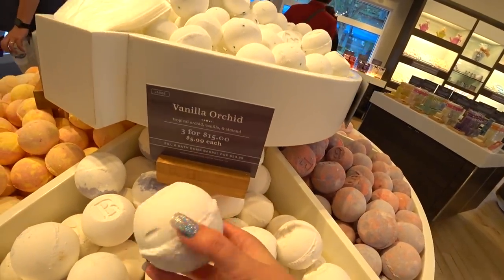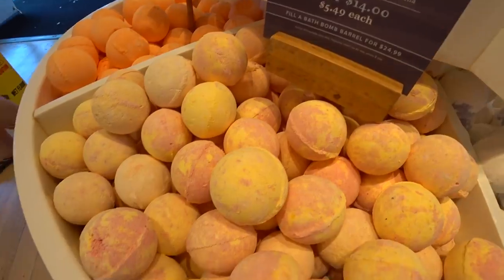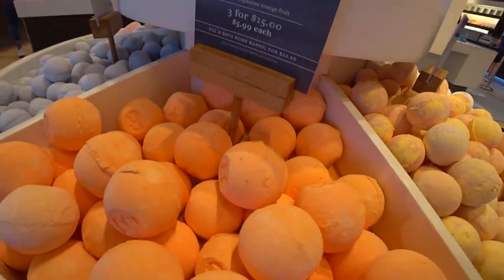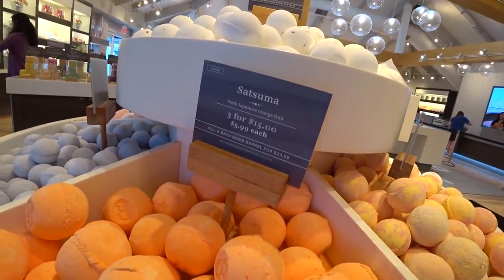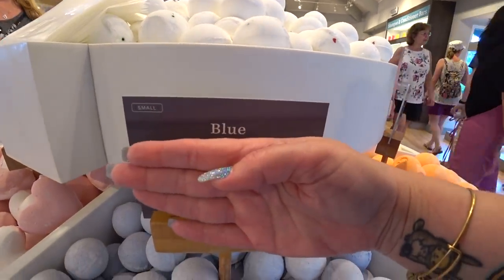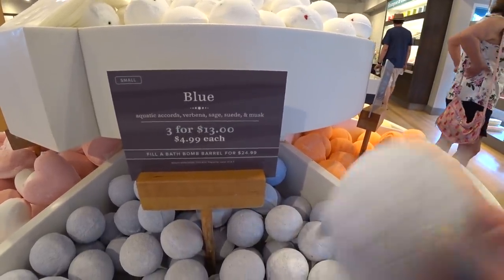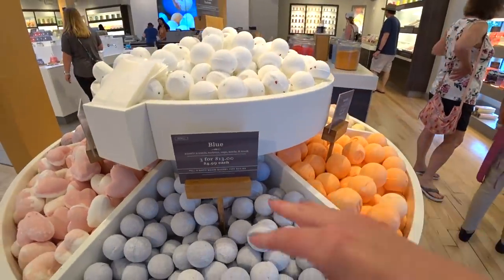Vanilla orchid — tropical orchid, vanilla, and almond. Pink sands — tropical blossoms, citrus, and vanilla. Satsuma — fresh Japanese orange fruit. Blue — aquatic accords, verbena, sage, suede, and musk. It smells fresh and light.